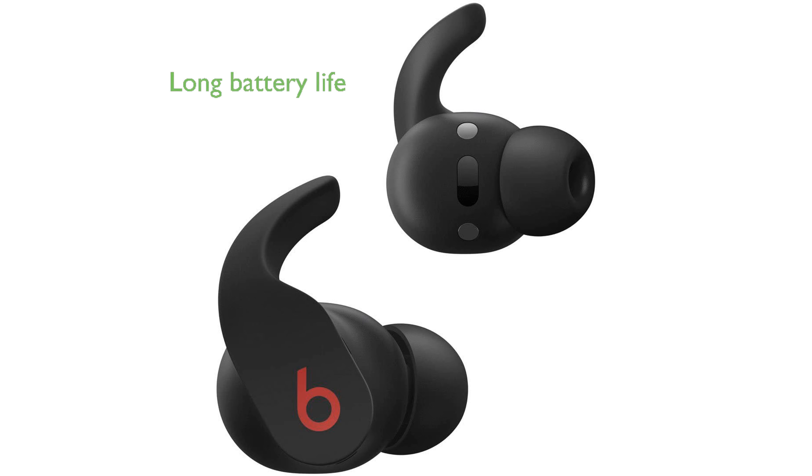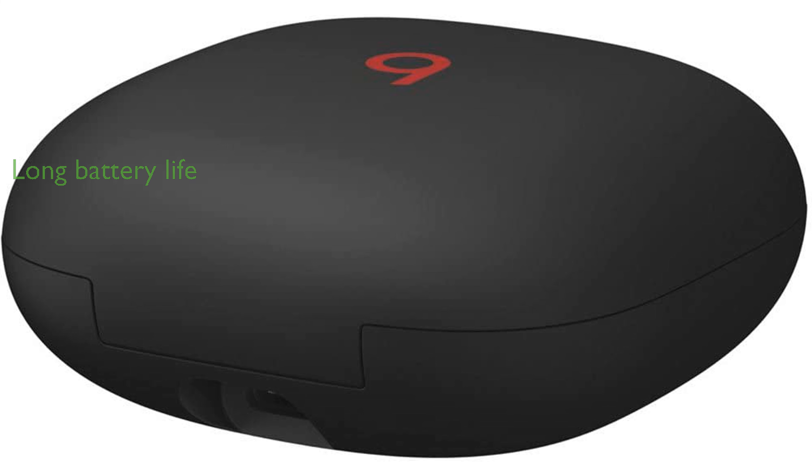The battery life is impressive, offering up to 6 hours of playback with noise cancellation, and the charging case provides an additional 18 hours.